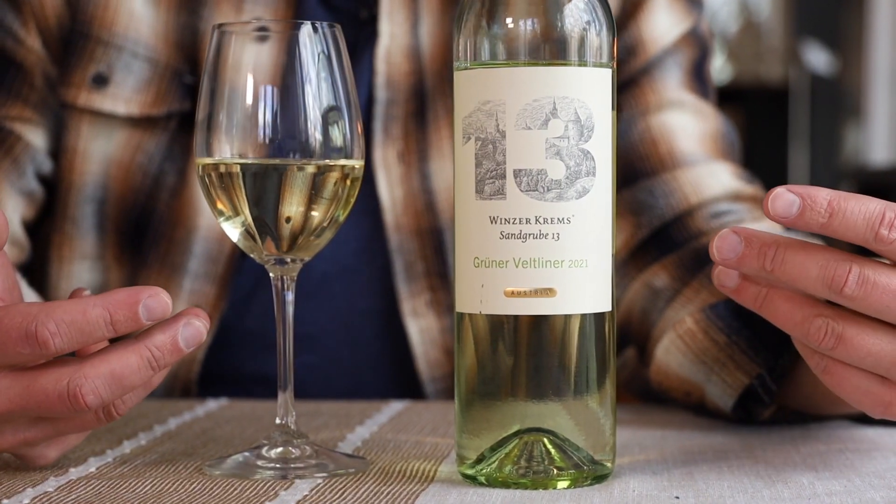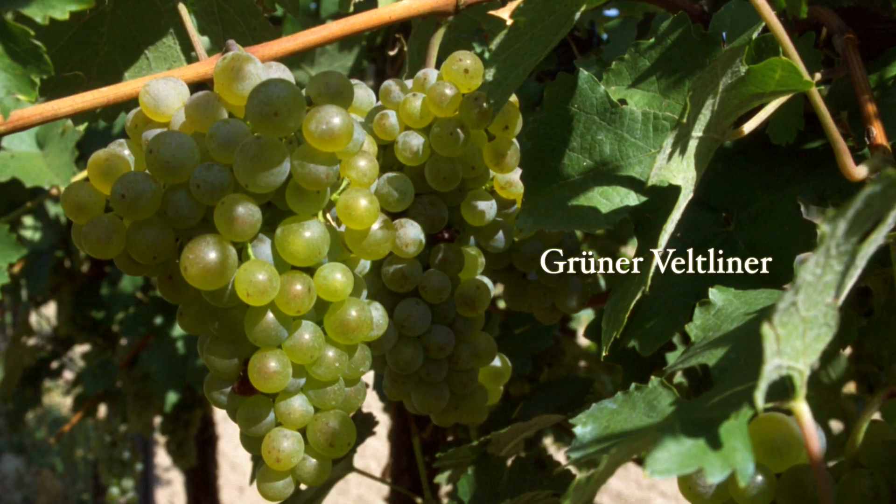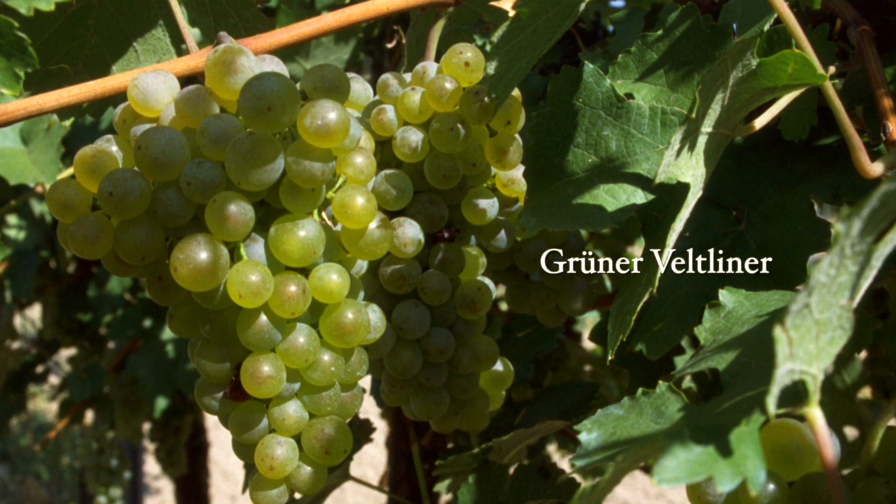This is Grüner Veltliner. Ever heard of it before? It's actually Austria's most important grape, and it's autochthonous to Austria, which means that it's indigenous to the region. The grape itself came into existence over 2,000 years ago when two local varieties cross-pollinated, but it didn't become popular until after World War II when the demand for wine started booming in Austria.